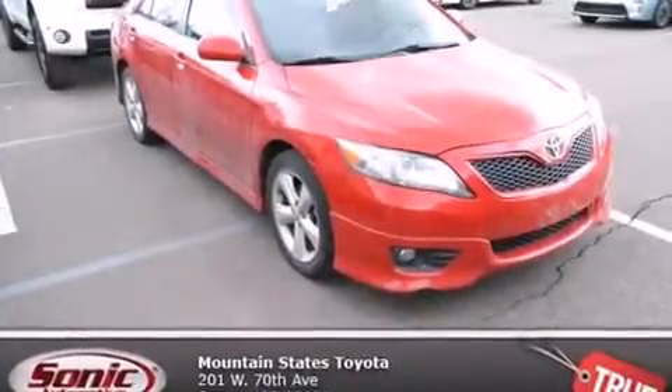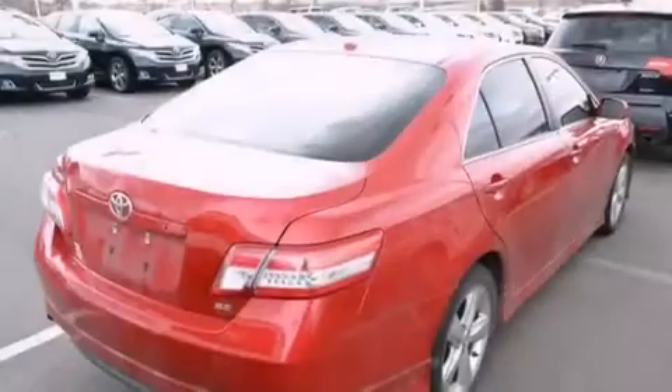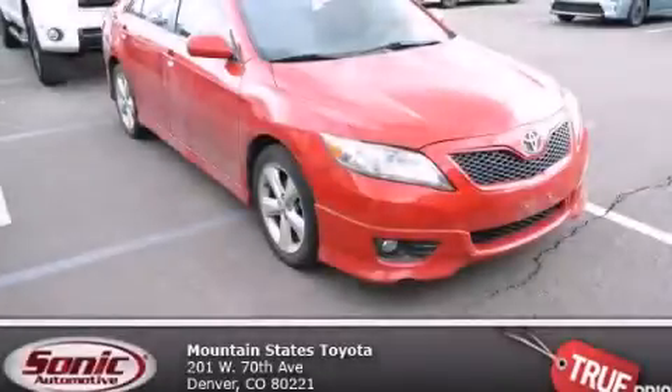With an EPA estimated rating of 32 miles per gallon on the highway, fuel efficiency is still high on the list of priorities. Stop by today and test drive this vehicle for yourself.